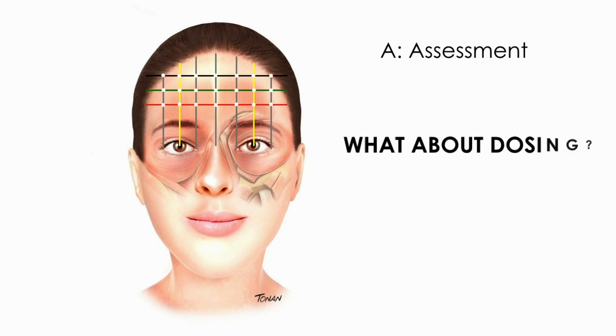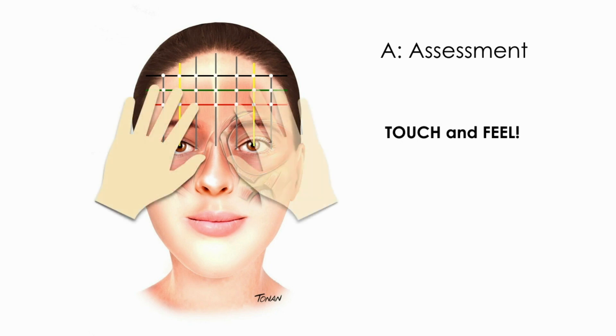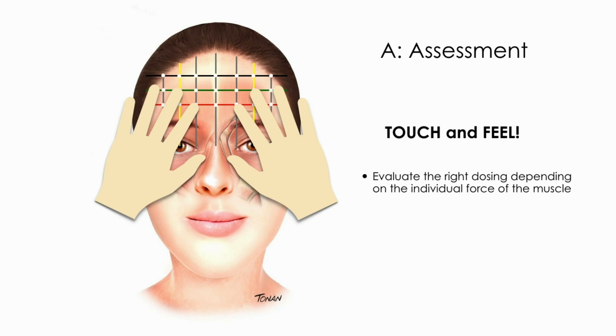What about dosing? To help define the distribution of injection points and doses, we must touch softly in order to feel the presence or absence of the muscle in that particular area, as well as the strength of the muscle.